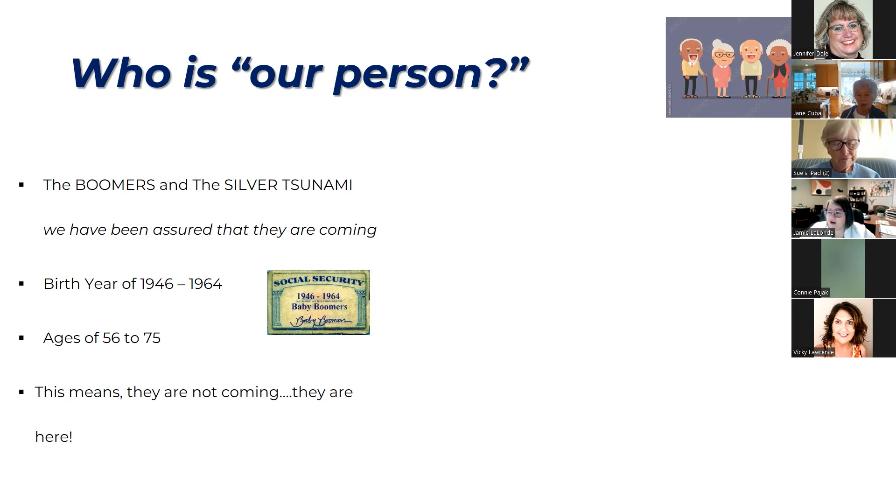How many of you have heard of the boomers and the silver tsunami — this wave of people who are coming and we're just going to be overrun by aging people? We're talking about people born between 1946 and 1964, which puts the age range about 56 to 75. The silver tsunami isn't coming — they're already here. We are already seeing a lot of older adults who are needing more services.